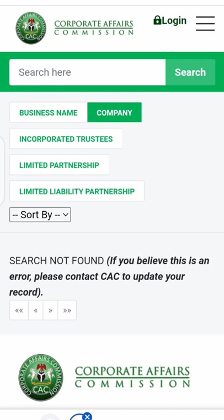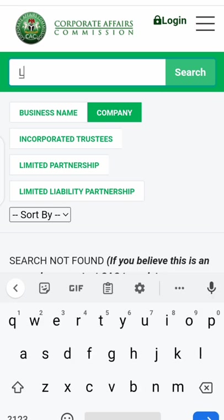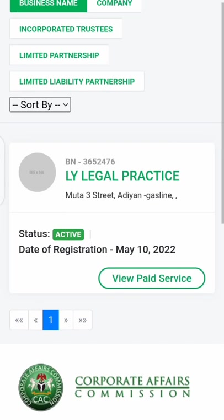When you get the results, you may need to type the name again because sometimes it won't take you directly where you need to go. Don't click on business name immediately — look at the result. For example, my case was already started on May 10, 2022. Now note the business name number, the BN number, on the certificate and make sure you compare it with what is shown on the portal. For LY Legal Practice, the BN number on the portal is the same as the one on my certificate.